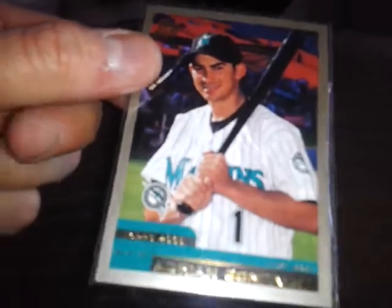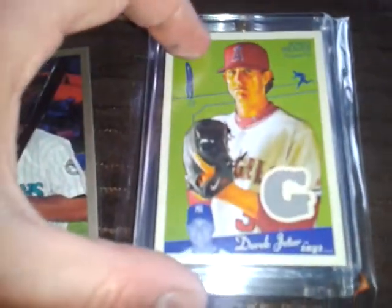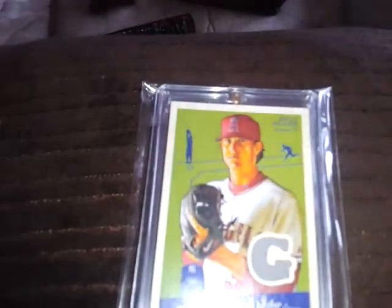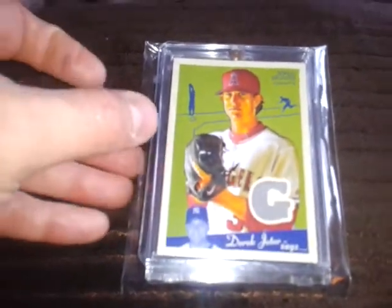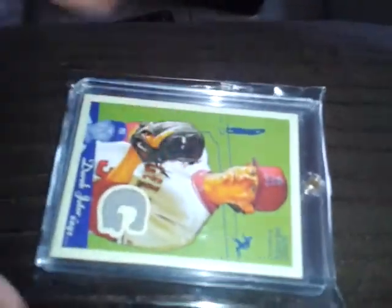There were two other notable cards: an Adrian Gonzalez rookie — nothing major but kind of cool since I didn't have it — and a Jared Weaver jersey card. Nothing spectacular, but you're guaranteed to get at least a jersey card out of these packs.